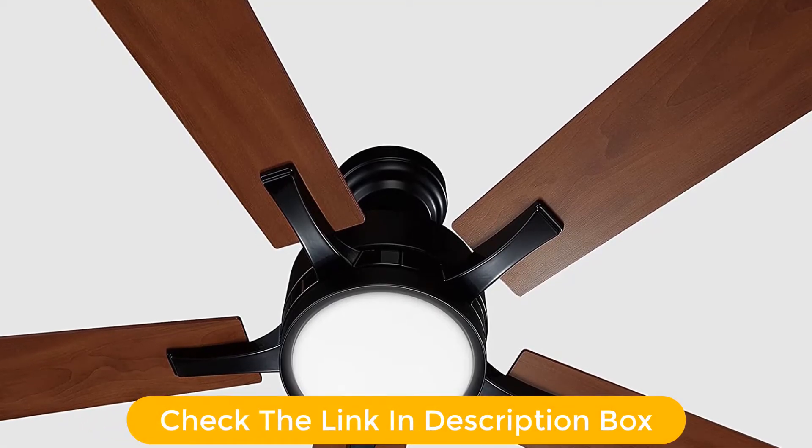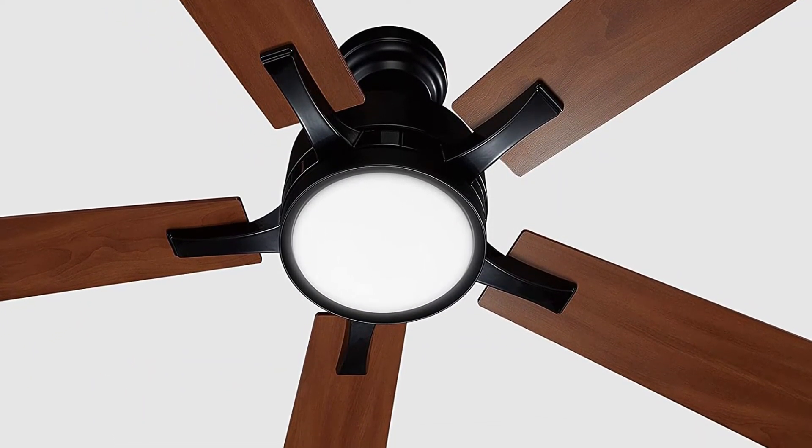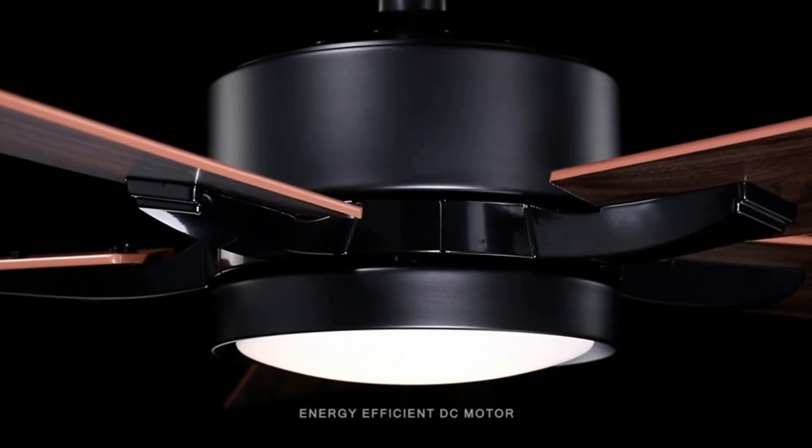Apart from looking quite great, this smart ceiling fan also offers a 52-inch fan size, which is quite common. When combined with its five-blade design, you can expect quite great cooling performance from this fan at all times.